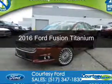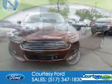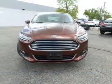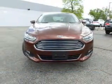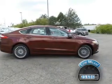This is a used 2016 Ford Fusion. It's powered by front-wheel drive, a 2-liter, 4-cylinder engine, and a 6-speed automatic transmission. With fewer than 25,000 miles, this vehicle has a long road ahead.